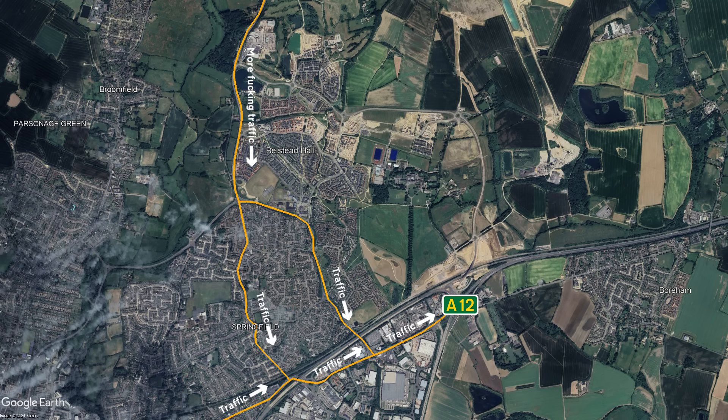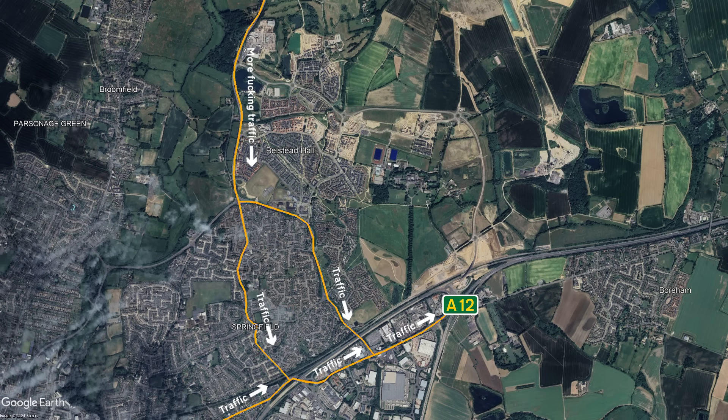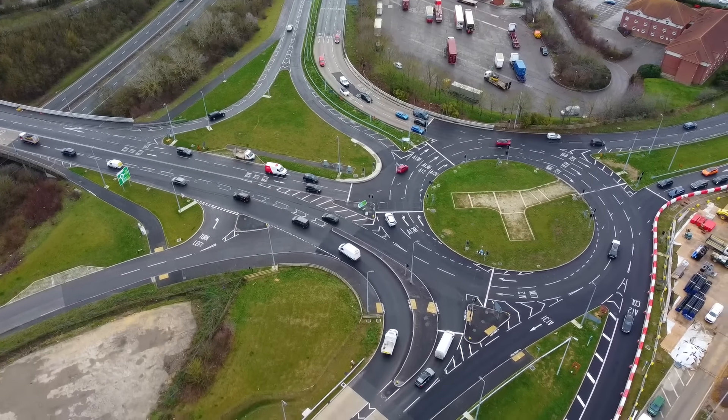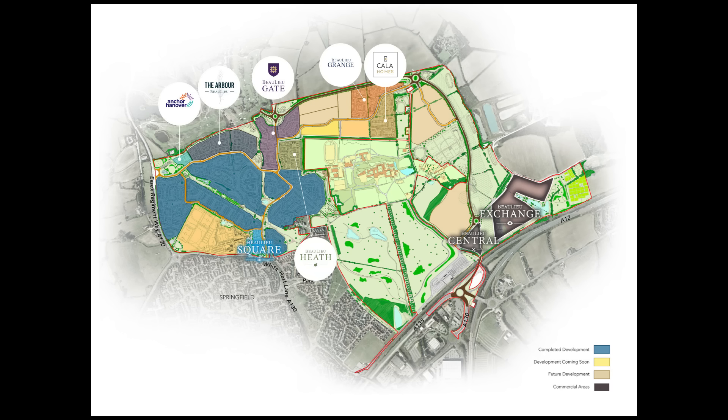This is made worse by the previous A131, which is also used as a route to access the A12. In simple terms, you've got all of these roads funneling traffic onto roads and a junction that can't handle it. Secondly, they're building a few houses right next to the junction — coming soon to the east side of Chelmsford: Bewley.